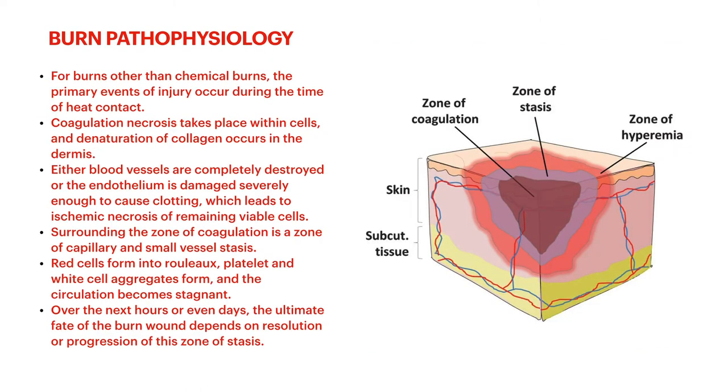Let's first talk about burn pathophysiology. This mainly pertains to burns that aren't chemical burns — flame burns, scald burns, flash burns. Really what a burn causes is coagulation necrosis: you get denatured collagen within the dermis. Blood vessels are either completely destroyed or cut off in certain areas because of the coagulation. The red blood cells within capillaries, venules, or arterioles start forming Rouleau formation — they stick together in linear formation, basically forming small clots.